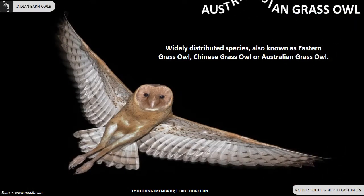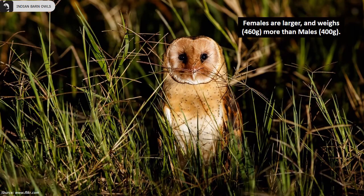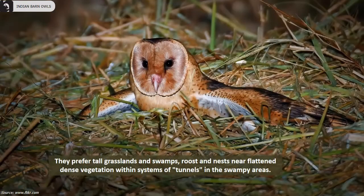The Australasian Grass Owl is a widely distributed species, also known as the Eastern Grass Owl, Chinese Grass Owl, or Australian Grass Owl. They are found in the south and northeastern parts of India. Their body length is 13 to 15 inches, wingspan is 39 to 46 inches and tail measures 11 to 13 centimeters in length. Their plumage is tan brown overall with a pale beak, dark brown eyes, and black, white and orange mottling on wings. Females are larger and weigh more than males. They prefer tall grasslands and swamps, roosting and nesting near flattened dense vegetation within systems of tunnels in swampy areas.